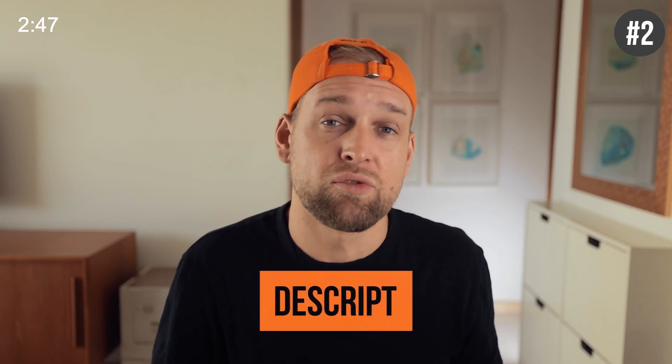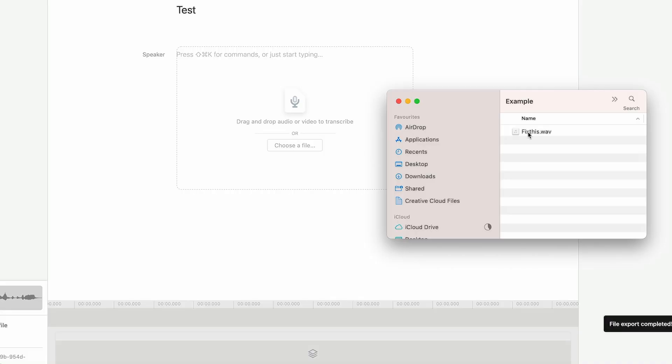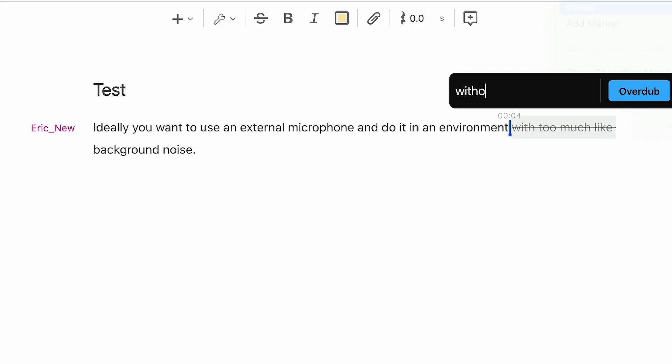The next one is called Descript and it can do the same thing but packs even more amazing features. Studio Sound allows you to clean up your audio with just one click. Its transcription feature will turn your files into text. The voice-to-speech feature will then read out your transcripts in your own exact voice. Overdub will allow you to fix mistakes by switching around words in your script, which is super useful because you don't have to re-record entire videos and can save lots of time.